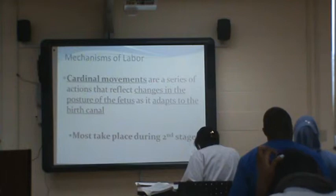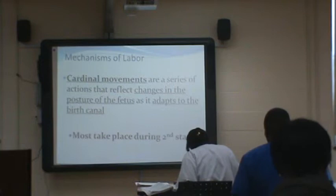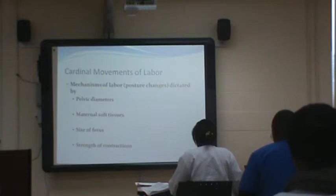Cardinal movements are a series of actions that reflect changes in the posture of the fetus as it adapts to the birth canal. Most of them take place during the second stage. In labor, the mechanisms for posture changes are dictated by pelvic diameter, soft tissues, size of the baby, and strength of contractions.